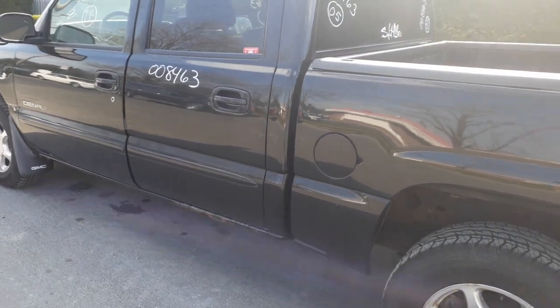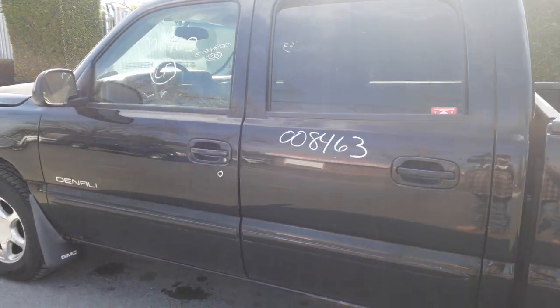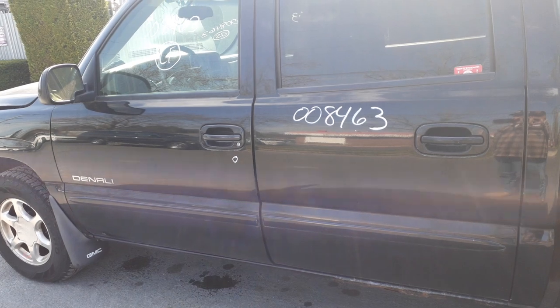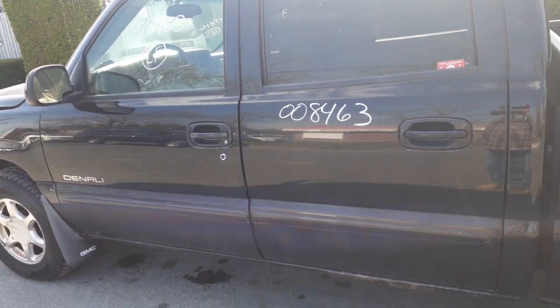Here's your left rear door — power window, power locks, privacy glass. Same with the left front door — it's rotted down at the bottom. You got an outside door handle in black, inside door handle in silver, a little worn. Left front window regulator. You got door glass in left and right front doors.